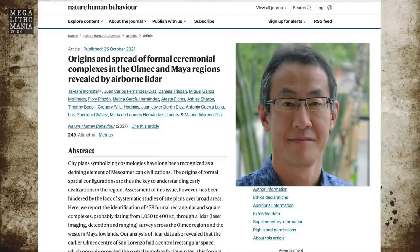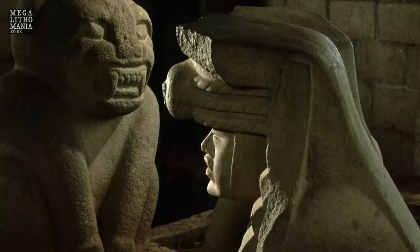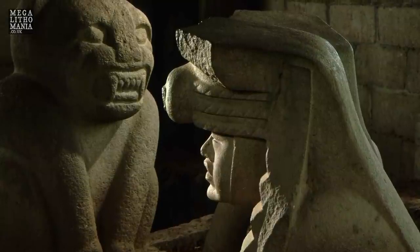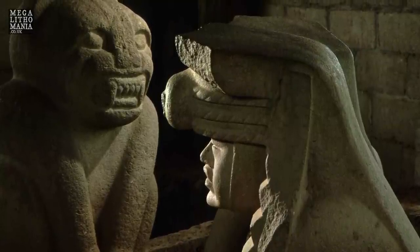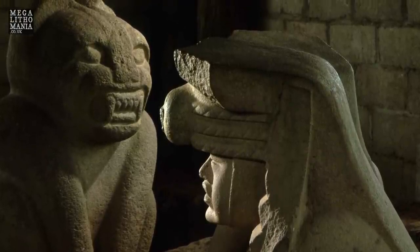Beyond San Lorenzo, potentially 478 sites have now been recorded and mapped using LiDAR. This means many more Olmec heads, many more artifacts, and many more sites are going to be revealed, which should unlock the secrets of who the Olmecs really were.